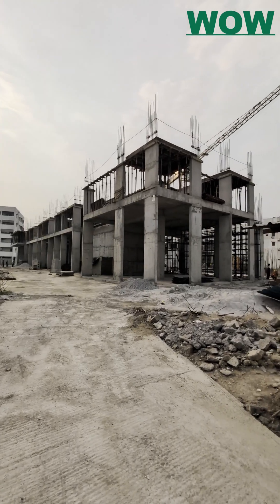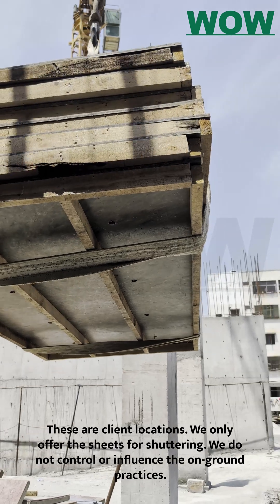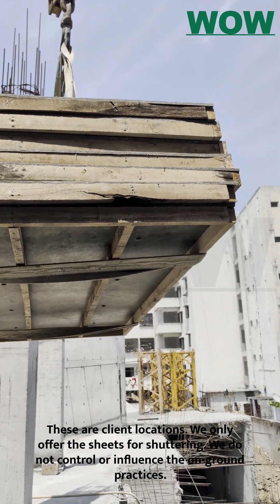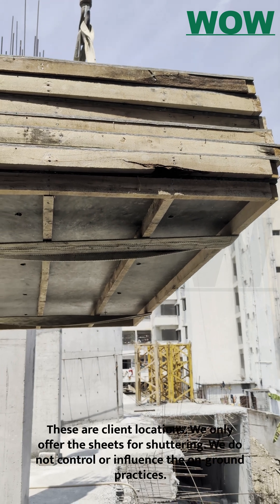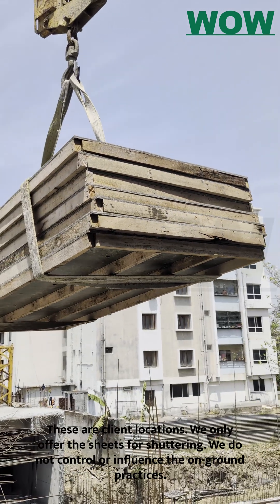That's why forward-thinking builders are making the switch. This customer has started using 500 WOW Boards, made from nearly 2 million plastic bags, for slab shuttering. Let's see how they compare against traditional plywood.